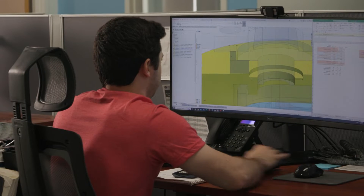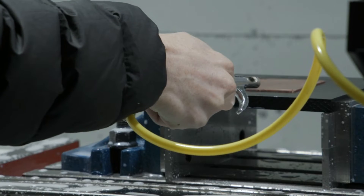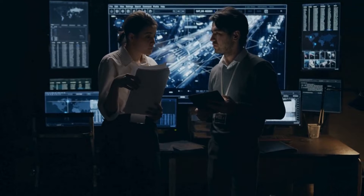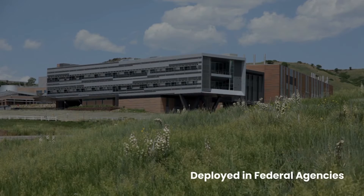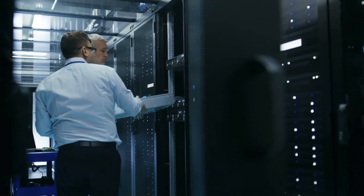Born out of MIT, JetCool designs and builds direct-to-chip liquid cooling solutions for high-density, high-performance environments. JetCool began building these cooling solutions for the Defense Department, and today, in partnership with Dell, we're deployed across federal agencies. We've since evolved to provide these solutions to the larger data center market.